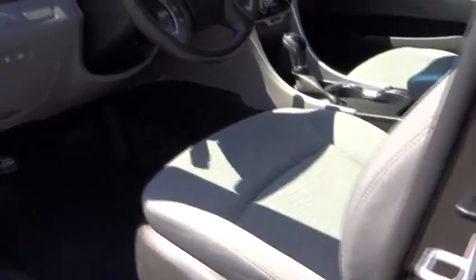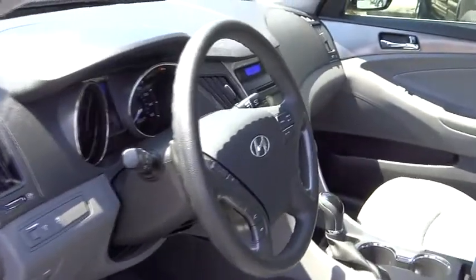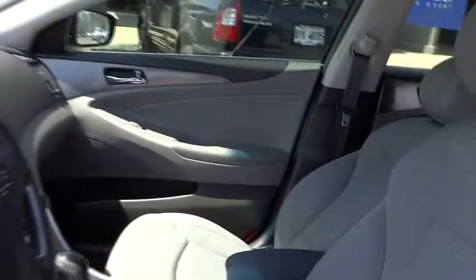Cruise control, climate control, AM-FM stereo radio, FWD, rear defrost, MP3 player, trip computer, CD player, power windows. This vehicle is Carfax certified one owner and qualifies for the Carfax buyback guarantee.